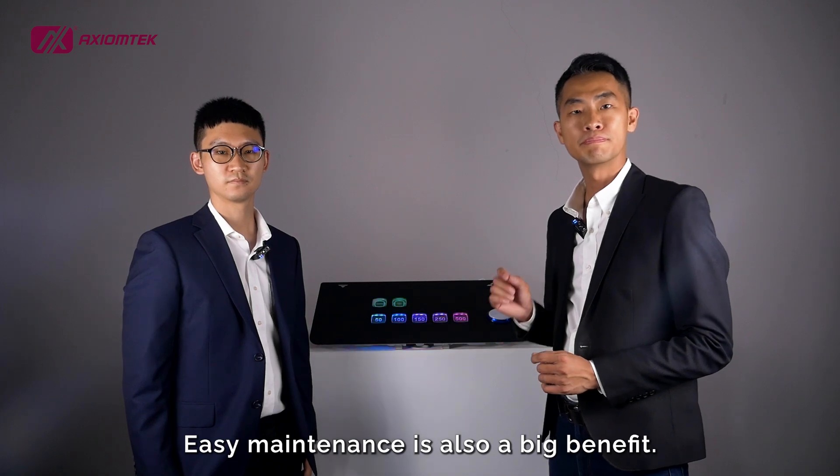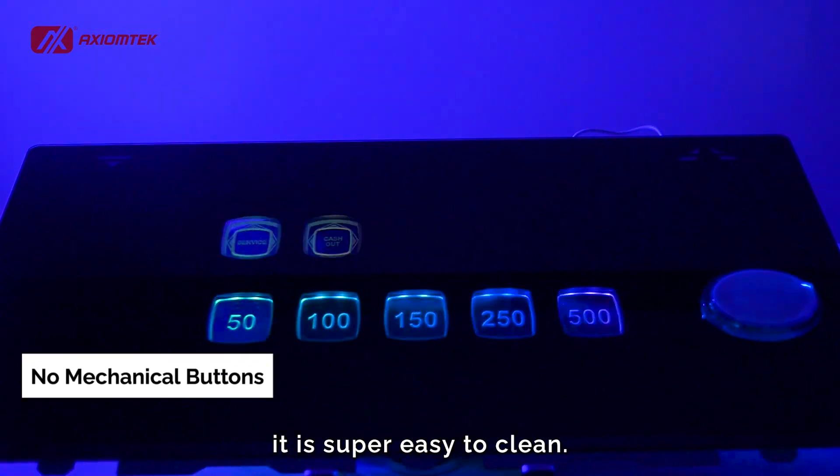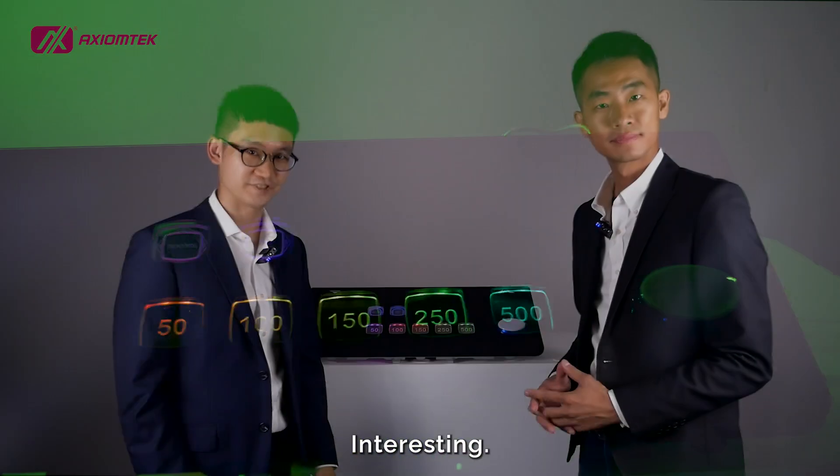Easy maintenance is also a big benefit. Without mechanical buttons in between, it is super easy to clean. Interesting — it sounds more beneficial for gaming integrators and operators.